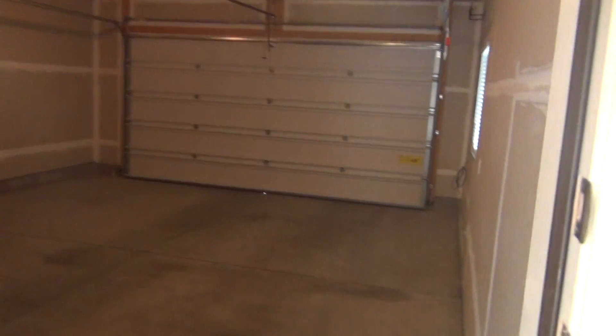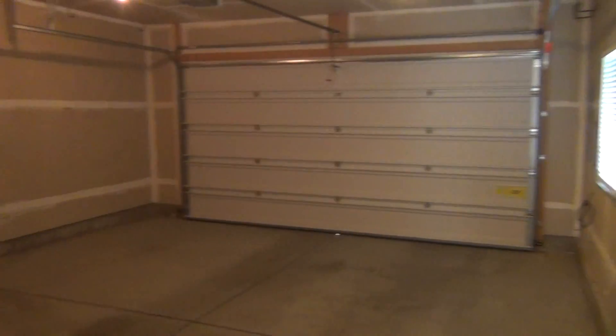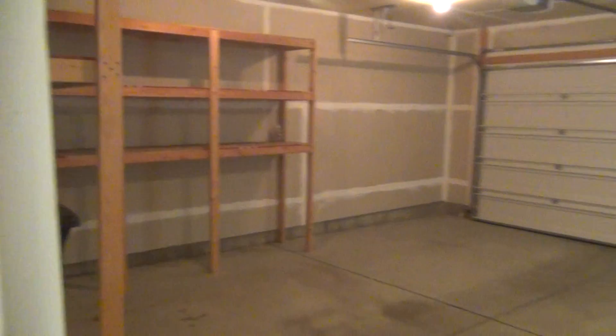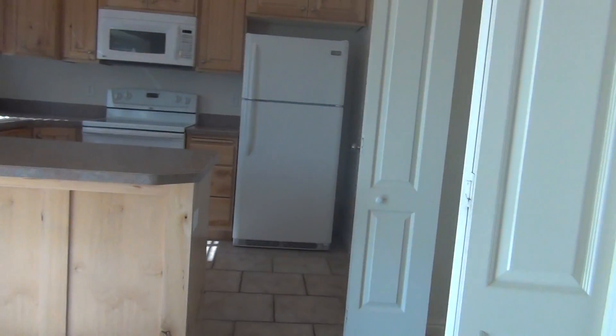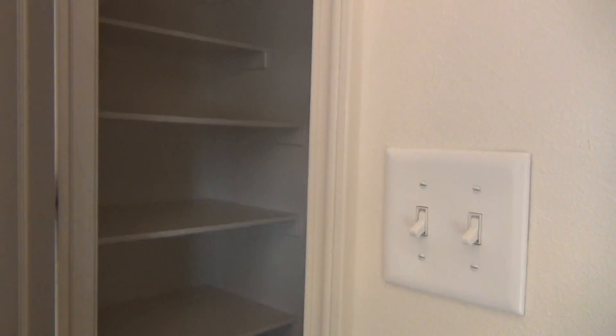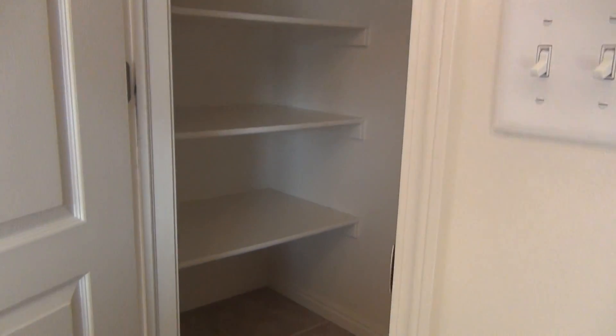It is a two-car garage with built-in shelving at the back. We have a laundry area right here, and then we also have a pantry just off of the kitchen.